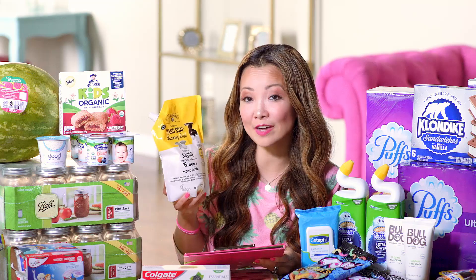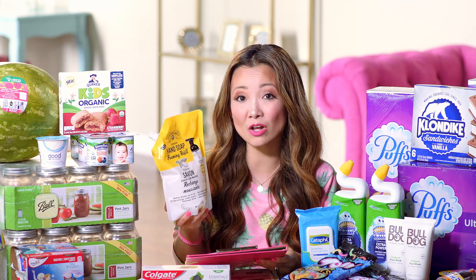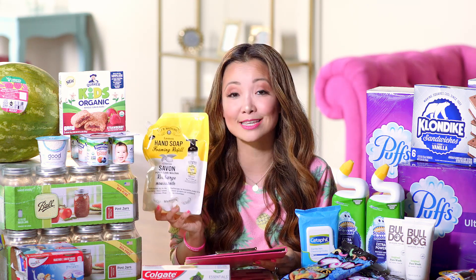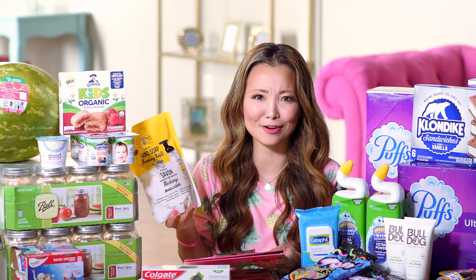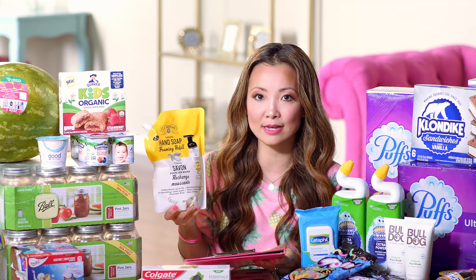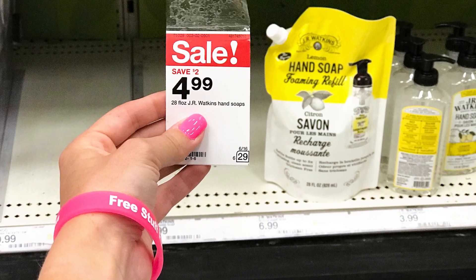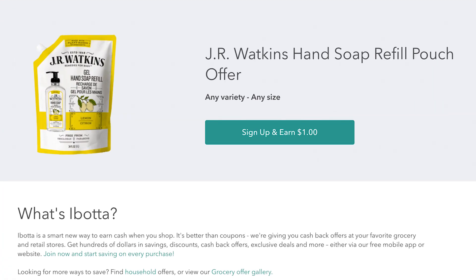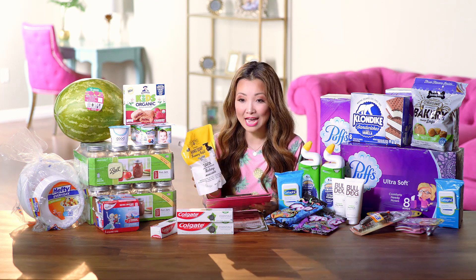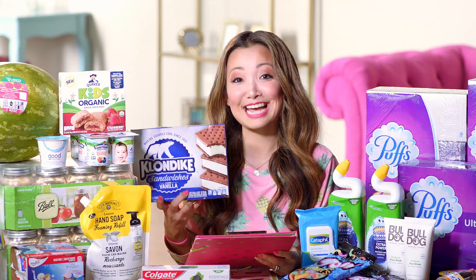Next is a sweet deal on a jug of J.R. Watkins hand soap refill — you can get it for $3.99. Normally $7 regular price, it's on sale for $4.99. This was a deal tip sent in by someone on Instagram — thank you! Pay the $4.99 sale price, then submit inside Ibotta for a $1 cashback with a limit of five in the same transaction. Final price after cashback is $3.99.